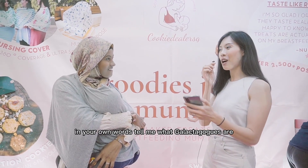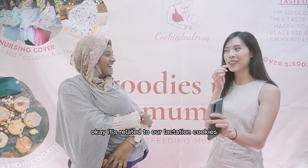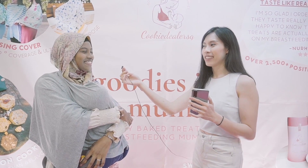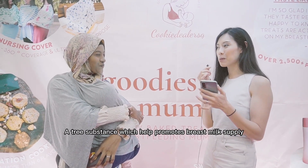In your own words, tell me what galactagogues are. I have no idea what that is. It's related to our lactation cookies. Is it herbs? I don't know. Galactagogues are actually a substance which helps promote breast milk supply.